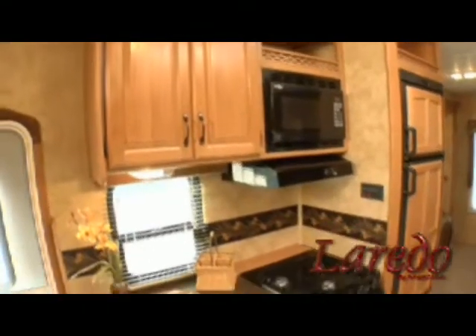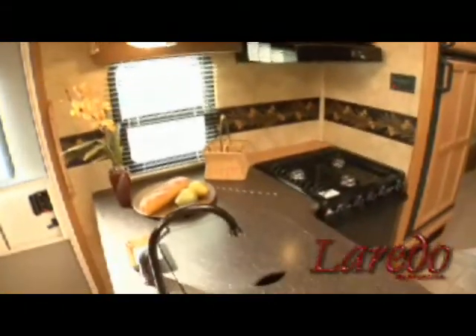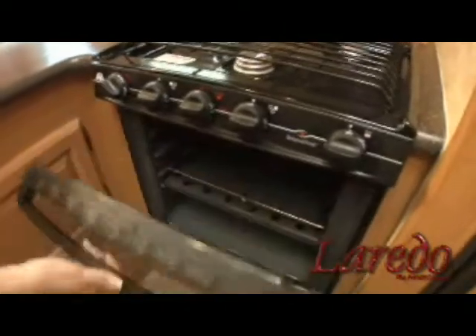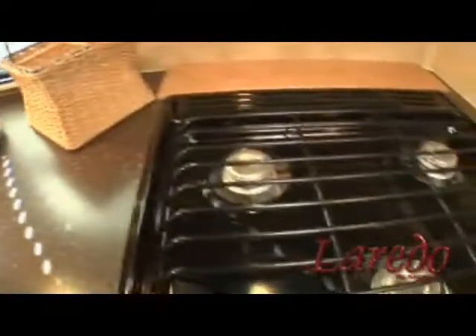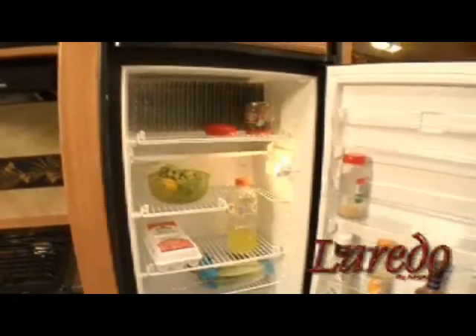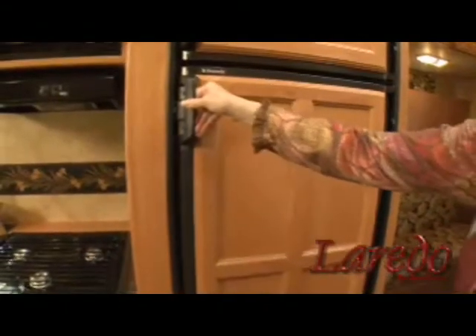Even the largest family feast can be prepared in our kitchens. Dual ovens come standard in a Laredo. There's a built-in microwave along with a huge 22 inch conventional oven big enough to handle a turkey. It has a three burner range with automatic ignition. And to top it off, we added a large double door refrigerator with an adjustable thermostat. All standard in our homes.